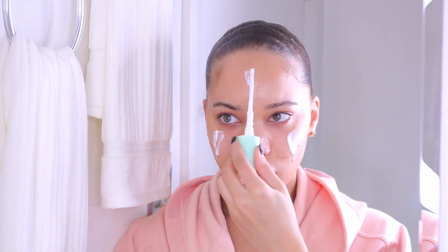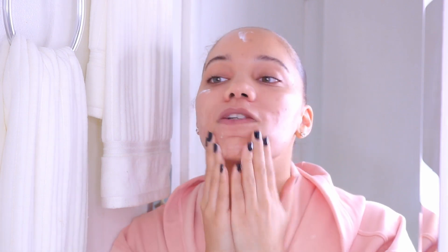To moisturize I'm going to use my Aveeno Clear Complexion Daily Moisturizer. I love this stuff — it's almost empty, I have to dig to get it out, but I absolutely love this moisturizer. It pairs well with pretty much every serum I've ever used, and it makes my skin feel so soft and moisturized. I make sure to put it under my eyes as well because under my eyes get a little dry sometimes. I drag it down my neck too.